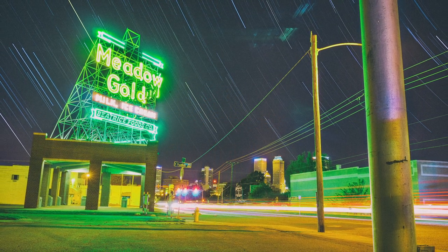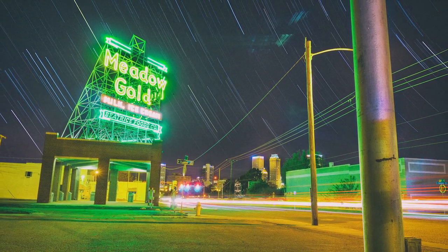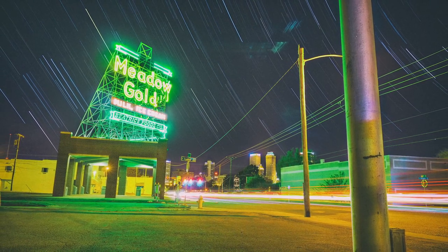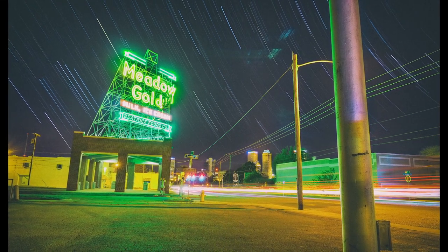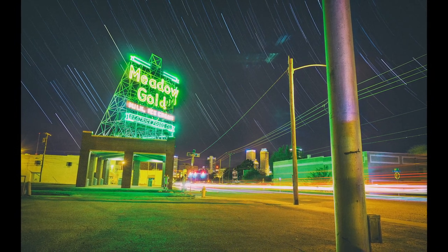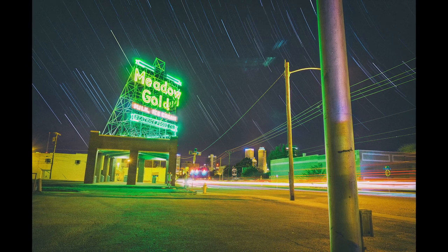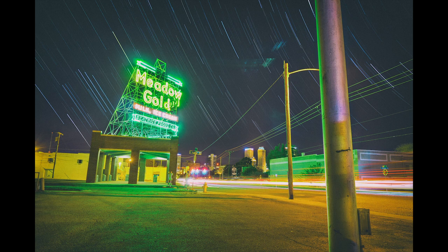Now we're getting to star trails. The whole stacking method really became apparent to me through star trails. Basically it takes every star in the image and combines them to create a continuous trail. Everything rotates around the north star — the further you get towards the north, the more circular the trails are, and the more towards the horizon, the more vertical. That's basically the rotation of the earth in relation to the stars.